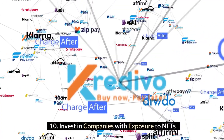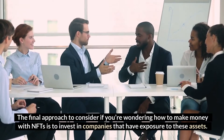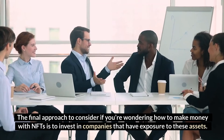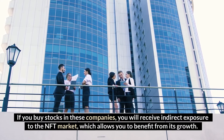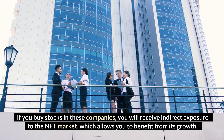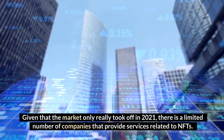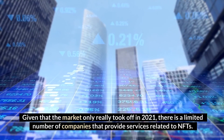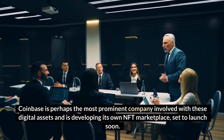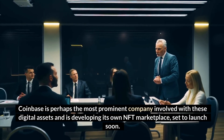Invest in companies with exposure to NFTs. The final approach to consider is to invest in companies that have exposure to these assets. If you buy stocks in these companies, you will receive indirect exposure to the NFT market, which allows you to benefit from its growth. Given that the market only really took off in 2021, there is a limited number of companies that provide services related to NFTs. Coinbase is perhaps the most prominent company involved with these digital assets and is developing its own NFT marketplace set to launch soon.